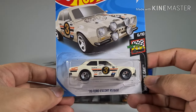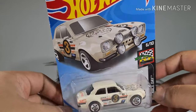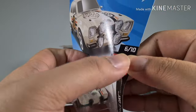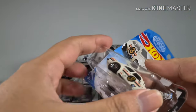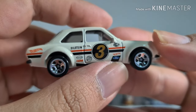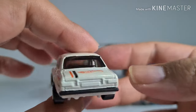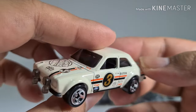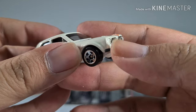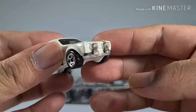We have a 70 Ford Escort RS1600 from the Hot Wheels Race Day series. It's from the Gumball 3000 — I think this series is actually very nice, I just couldn't get more of it. I really like all this racing livery. Hot Wheels logos all over, and this looks like one of those rally cars with a nice transparent plastic headlight cover — and they can't detach it.